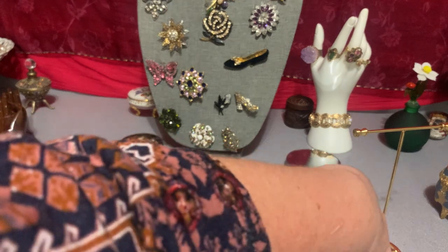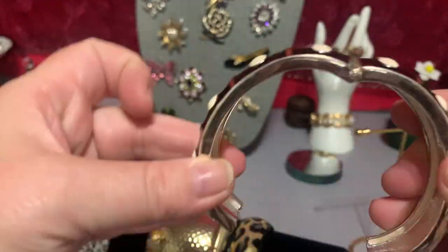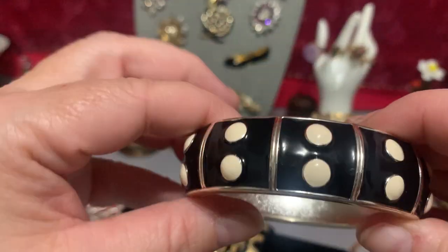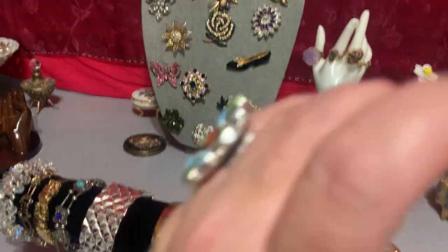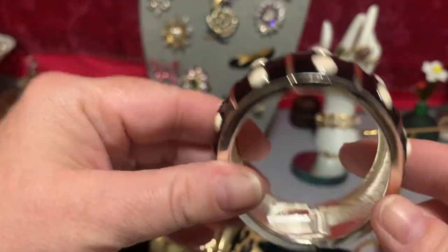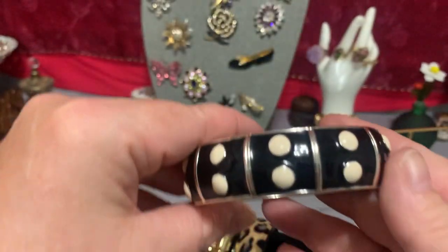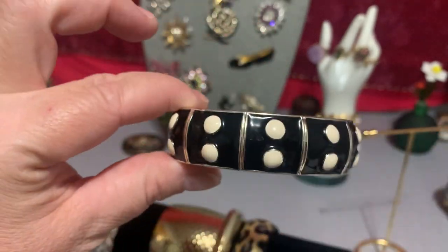Then I have a black with white polka dot bracelet. It's unsigned. It's kind of like a bangle, the way it's made. It's silver tone and it's in real good shape. Everything's five bucks. It's two and a quarter inches, two and a half this way, two and a quarter this way. It's in real good shape — I don't see a signature on it anywhere. But it's cute — that's a cute little bracelet.